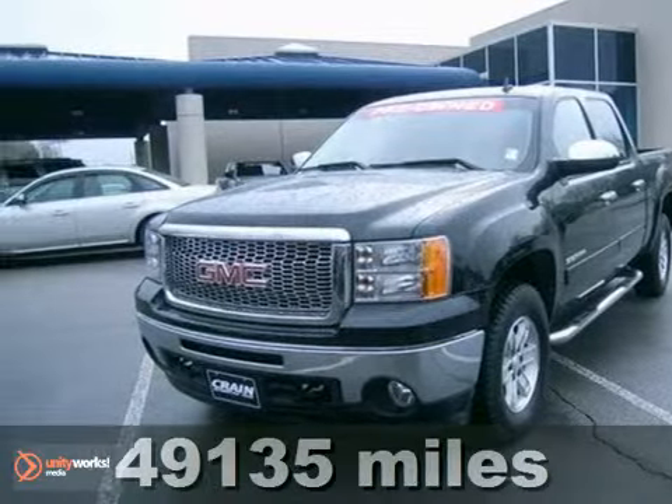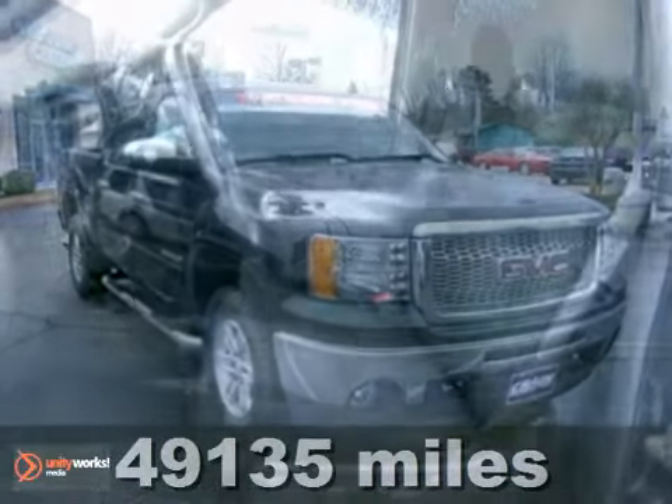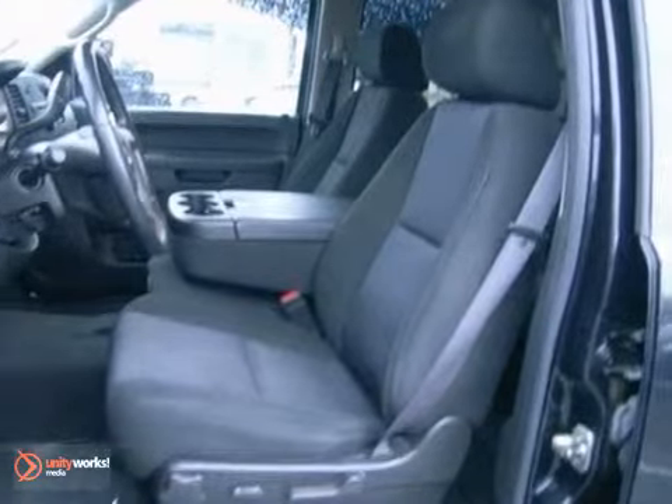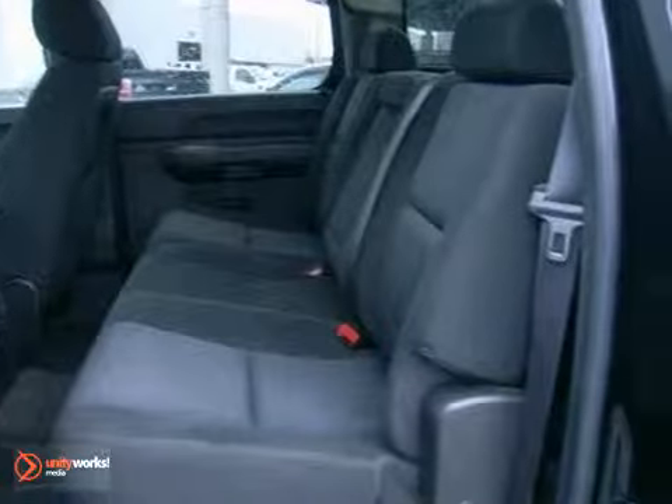Here's a 2010 GMC Sierra 1500. Standard features in this rugged and reliable Sierra include dusk-sensing headlamps, dual front-side-mounted airbags, daytime running lights, and chrome finish bumpers.